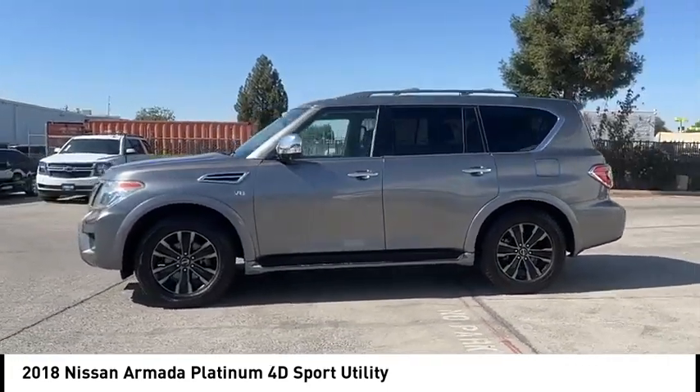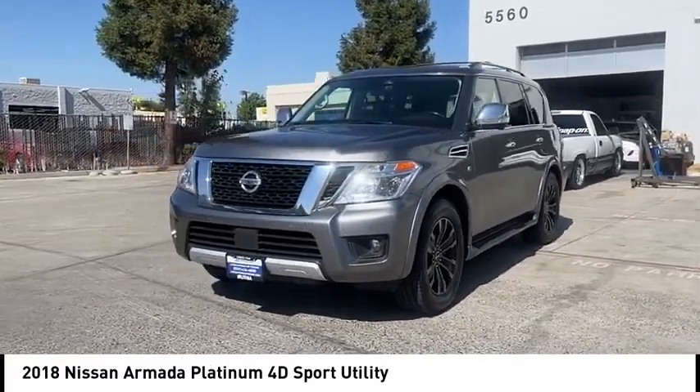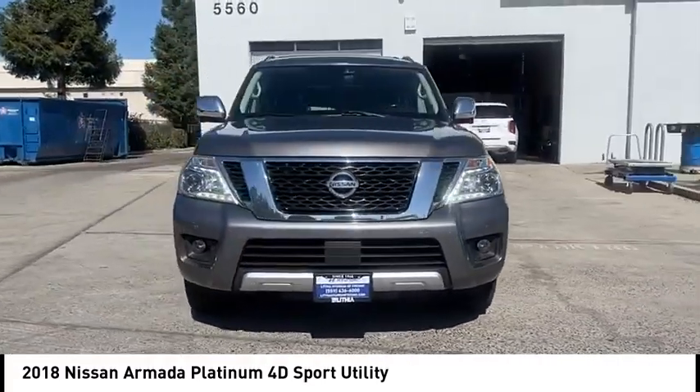Set foot in an Armada and set off on the ultimate driving adventure. This vehicle has less than 140,000 miles.